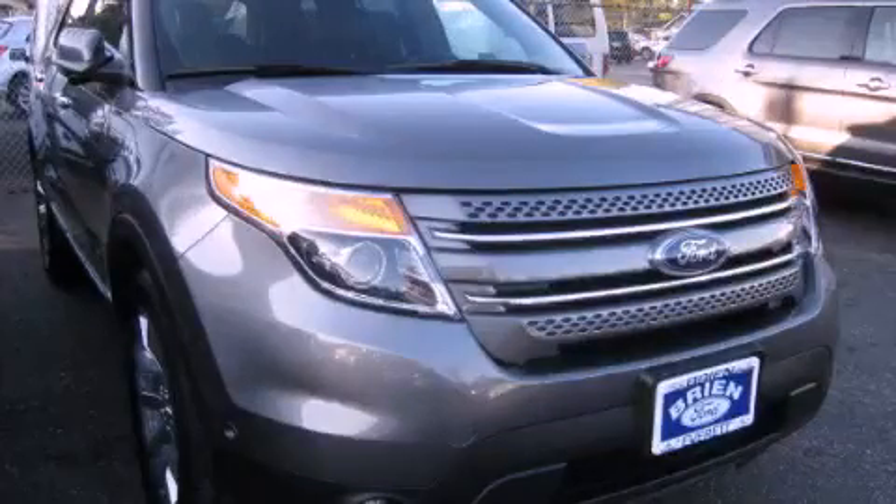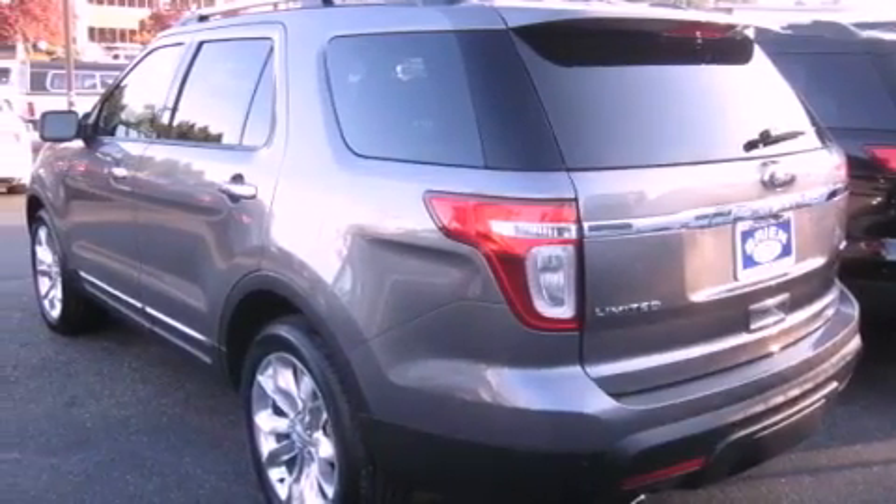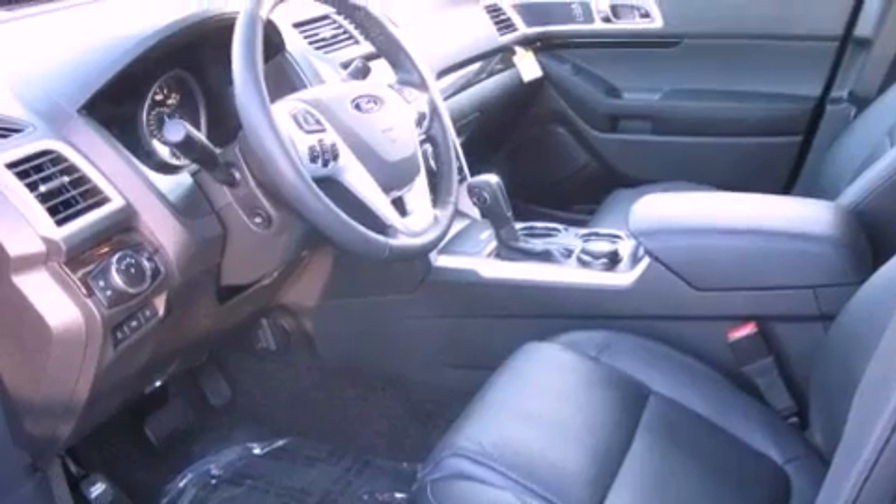This is a brand new 2012 Ford Explorer, for when safety, size, and space are of importance. It has a 3.5 liter 6-cylinder engine, an automatic transmission, and 4-wheel drive.